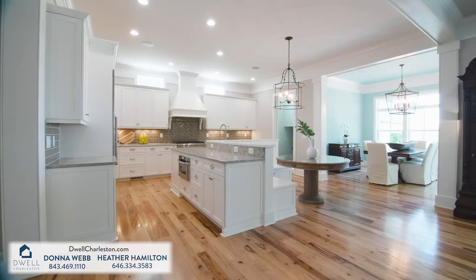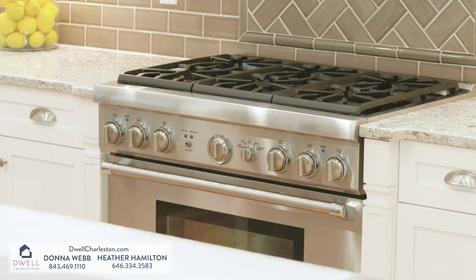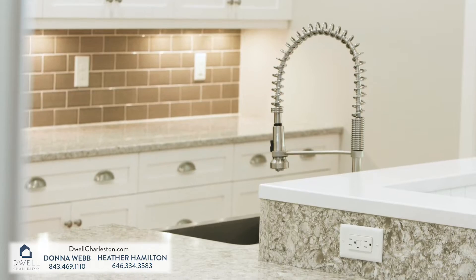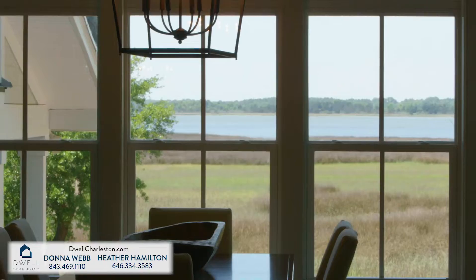The elegant chef's kitchen is well-appointed with top-of-the-line finishes, including Thermador appliances, quartz countertops, a walk-in pantry, plus a breakfast nook, which opens to the spacious outdoor porch, perfect for family and friend gatherings.